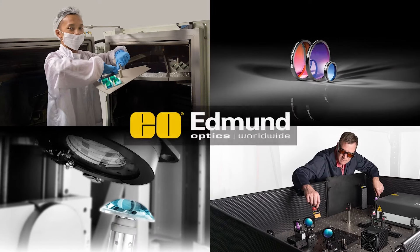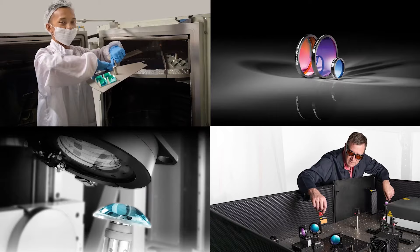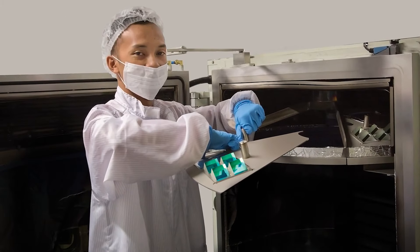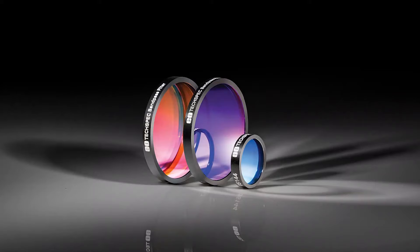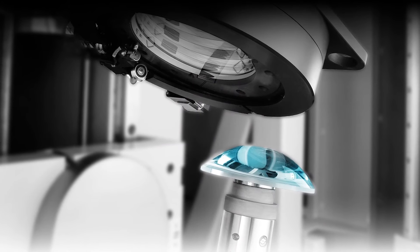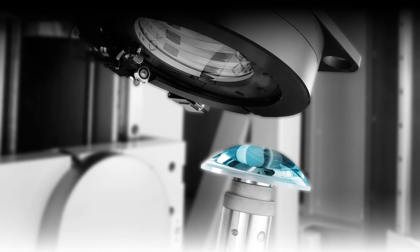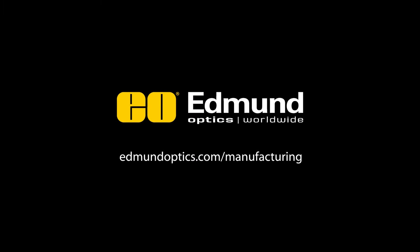This episode of Photonics Hotlist is brought to you by Edmund Optics, where custom manufacturing is supported by a comprehensive range of measurement capabilities, including in-house laser damage threshold testing, custom-built industry-leading spectrophotometers, and aspheric stitching interferometry with less than 20 nanometers of uncertainty. Learn more at edmundoptics.com/manufacturing.